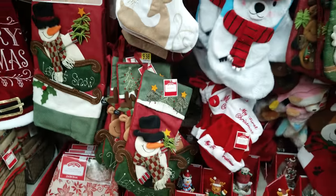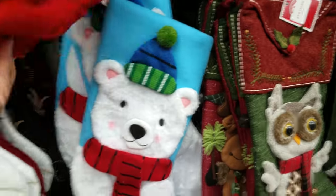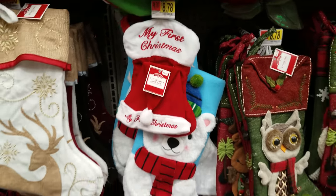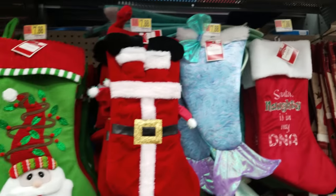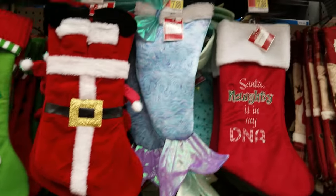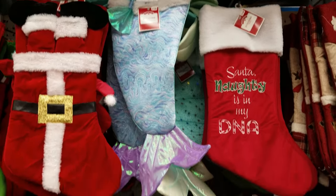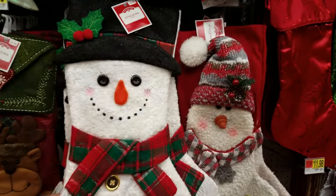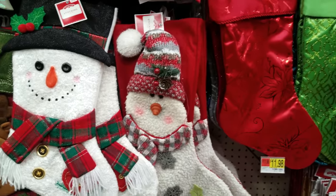There's a wooden one for $7.98 that says 'Let It Snow.' This one doesn't feel that heavy, but the wooden one is actually better so I would definitely get that. Up here they have some stockings — there's a polar bear one for $8.78 and a Santa one for $7.88. Santa looks like he's stuck! And then there's a mermaid one — every time I see it, it reminds me of a fish. Here's another snowman for $9.98.